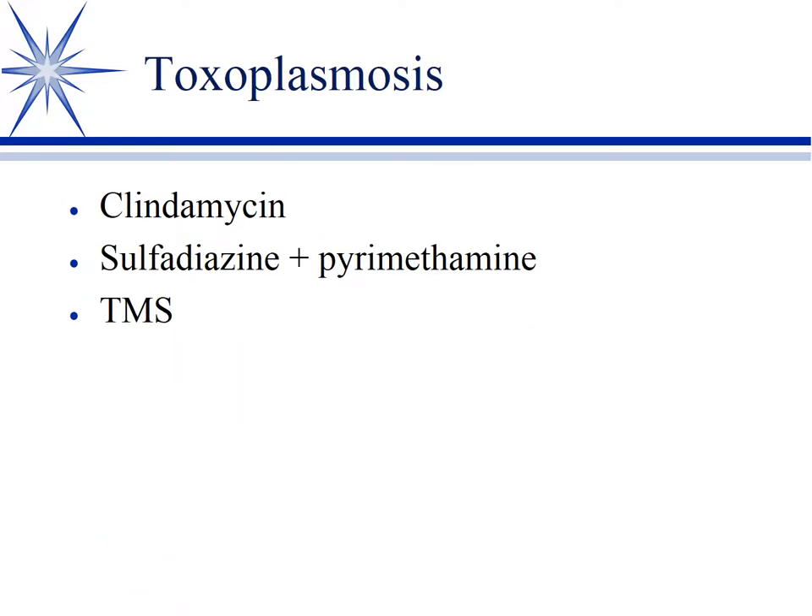Not bacterial, but protozoal — we have toxoplasmosis. That's probably our most common meningitis rather than bacterial meningitis in small animals. Toxo does break down the blood-brain barrier reliably enough that we can use clindamycin, and this is the main one we use. In human medicine they'll use sulfadiazine-pyrimethamine. TMS technically could work if you didn't have either. But typically in dogs and cats we'll use clindamycin.